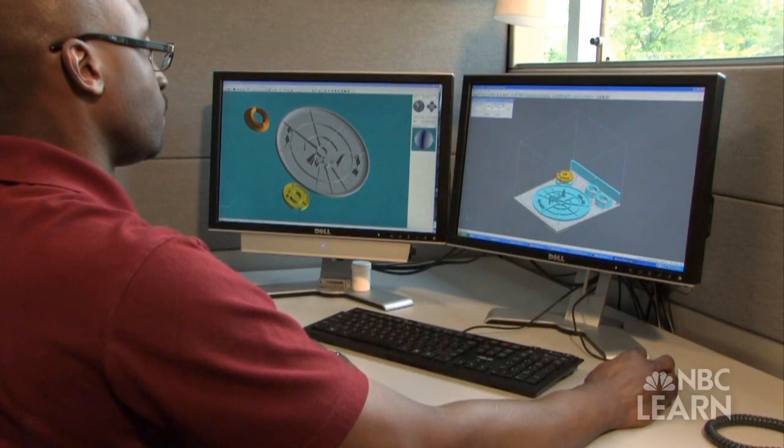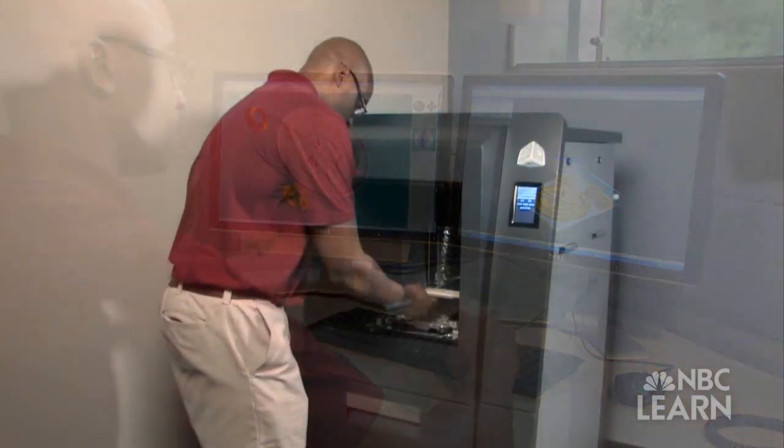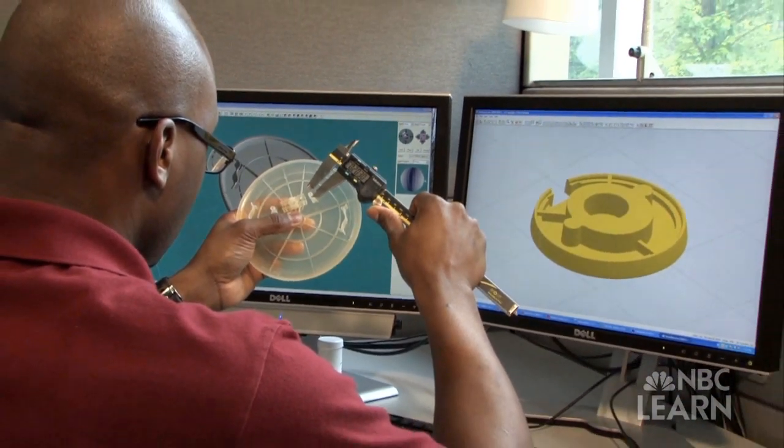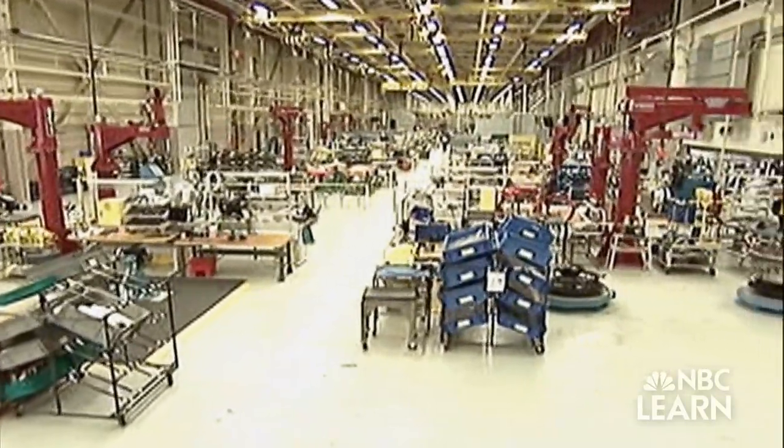One of the slow steps was the time it took between a design on a computer to actually getting something that you could test, that you could prototype — put in the hands of a customer, for example, for them to try before you went and manufactured them.